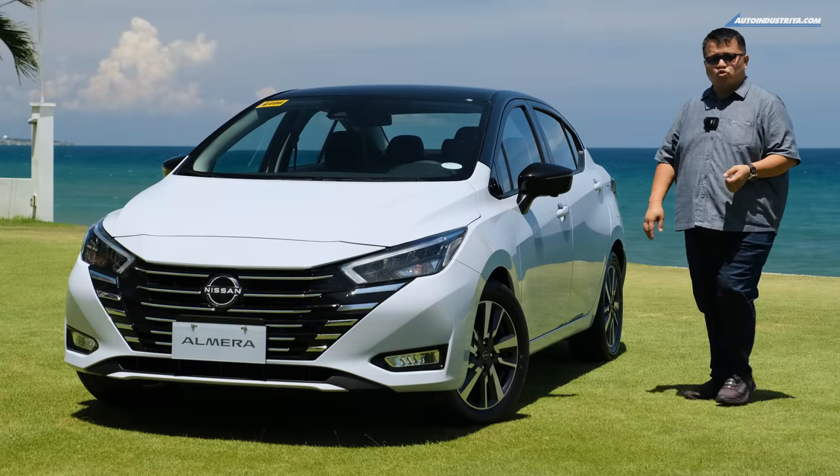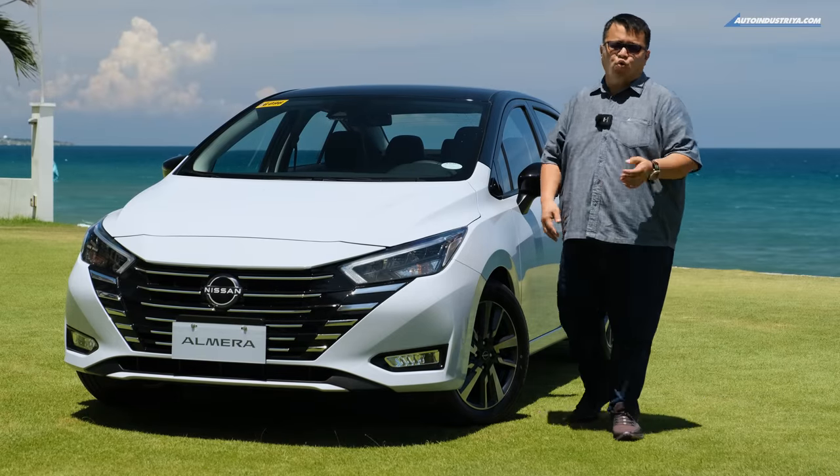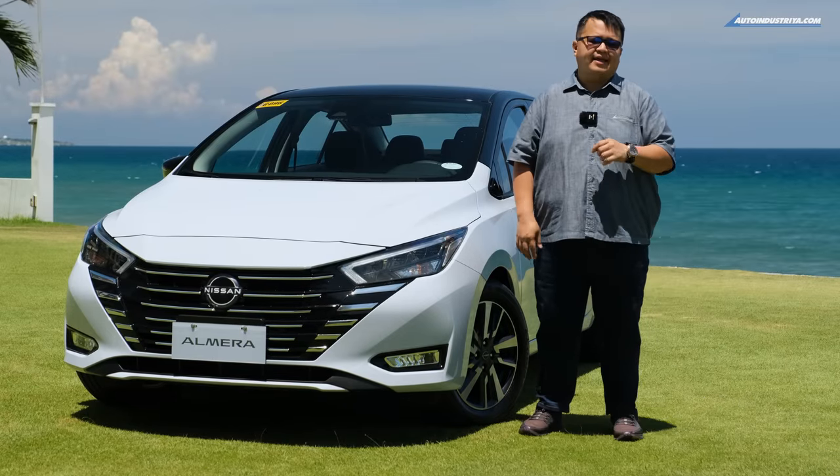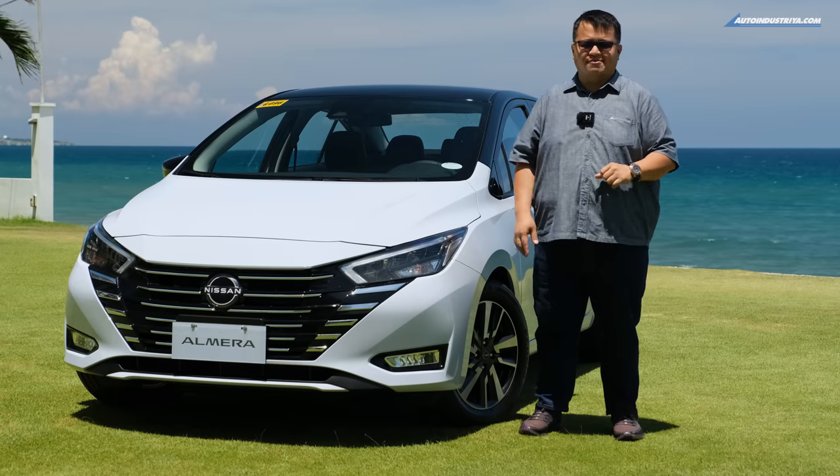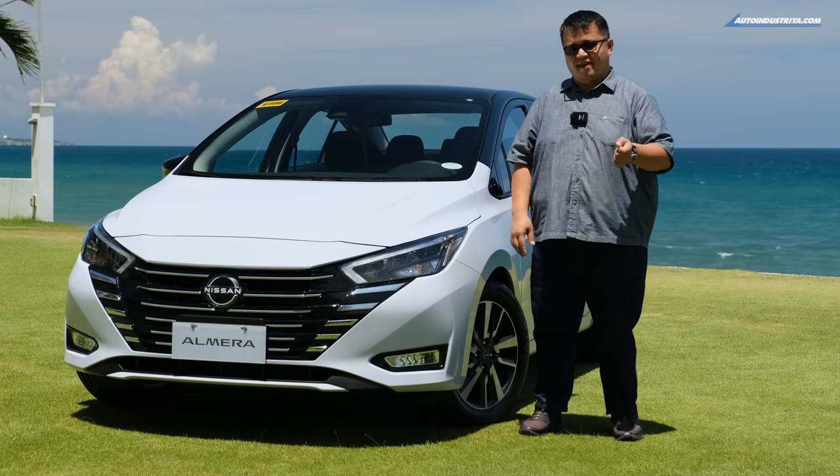The attention of the world's automakers may have shifted to crossover SUVs in the last decade or so, but Nissan says there's still something new to experience with small passenger cars, and the Almera is proof of that.